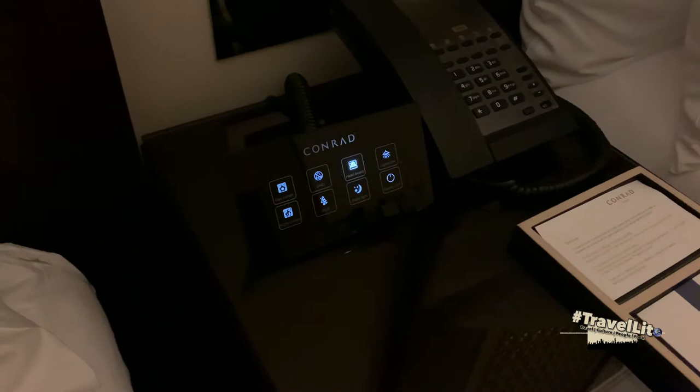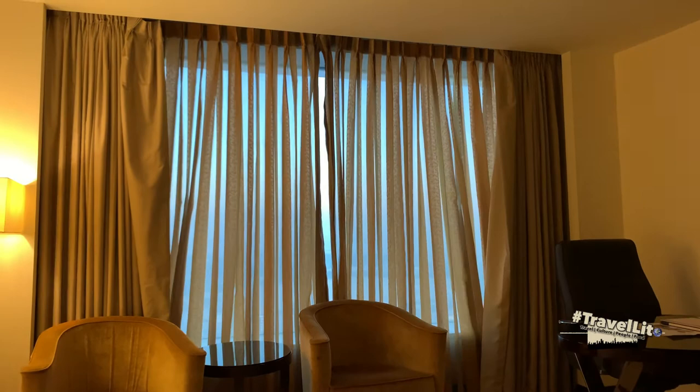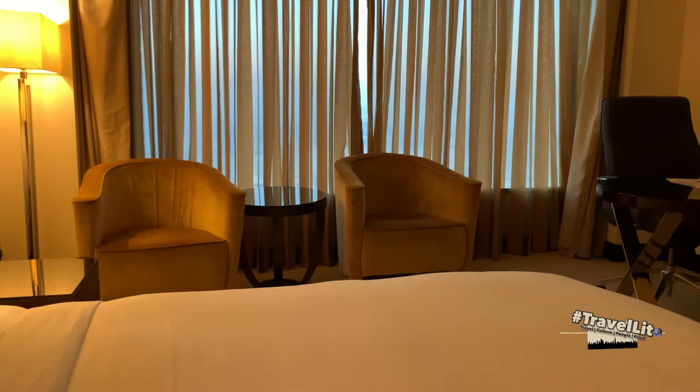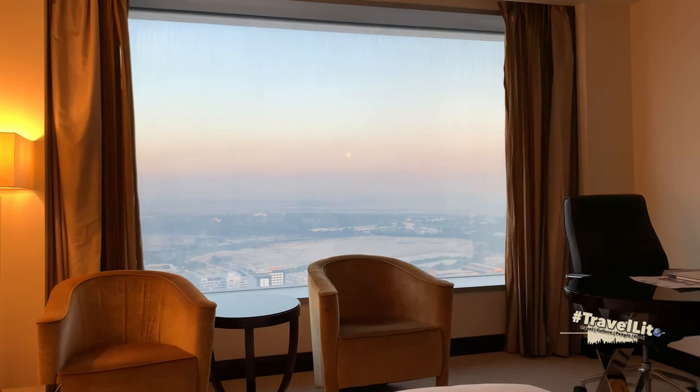Let me show you how to use this control panel with the curtain. As you can see, there are two types of curtains in this room: one in front which is called the night curtain, and one on the back side which is the day curtain. You just need to long press the button and the curtain will open; another long press and it will close. The same method is used to control both the night and day curtains.